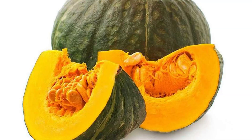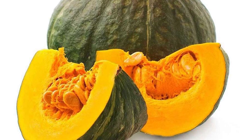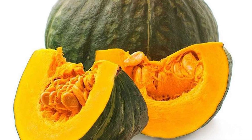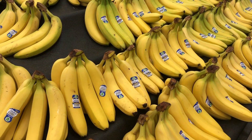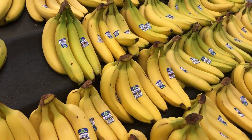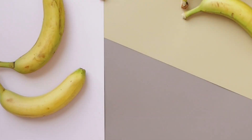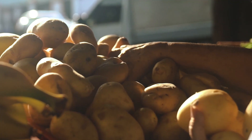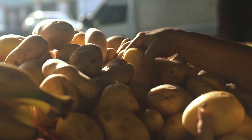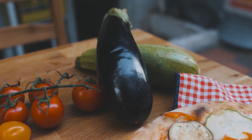For pumpkin, prefer the ones that are very rigid, without spots, and with the stem. If they're cut, choose the ones with a stronger color. Banana is a super versatile fruit — prefer smaller ones without spots on the peel and with a more yellow body. Separate them from the bunch when you get home. Be careful with potatoes with greenish skin — prefer the firmer ones without any sign of sprouting.